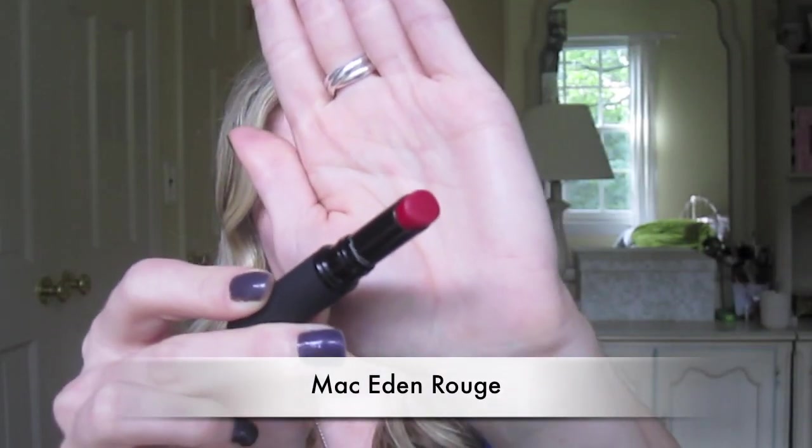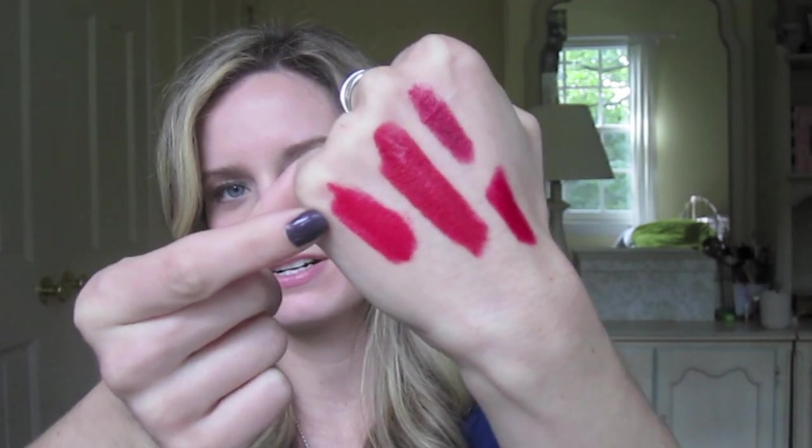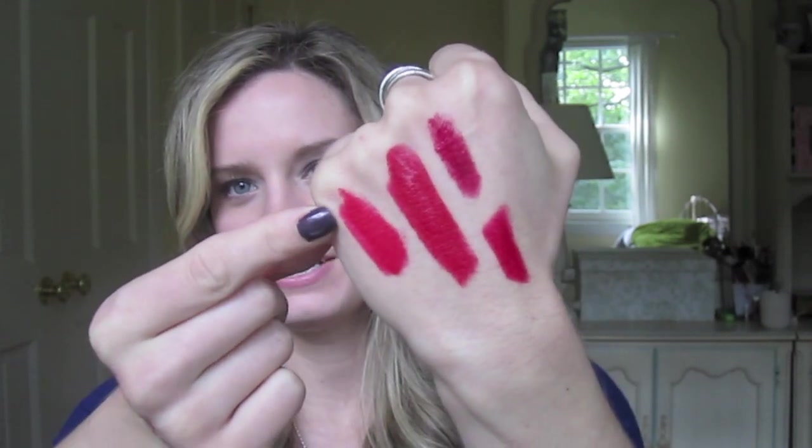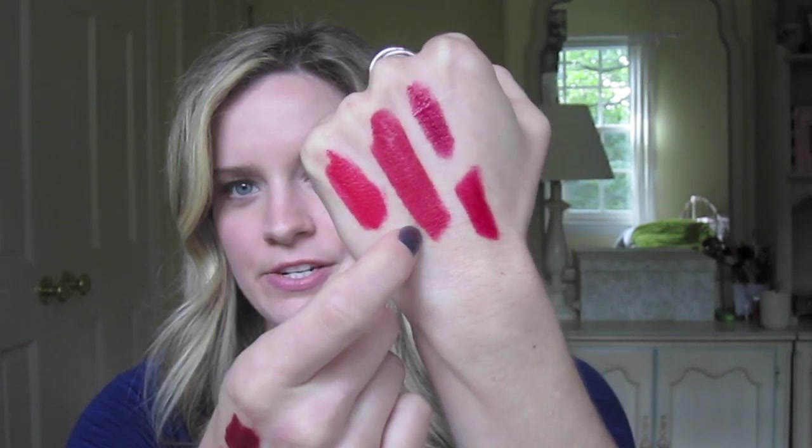First we'll do the Matte-een lipsticks, and we'll start with Eden Rouge, which is pretty much a true red. It's this long swatch right here in the middle. We'll start comparing it with this right here, which is Revlon's Love That Red. And as you can see, it's much more orange than the Eden Rouge.